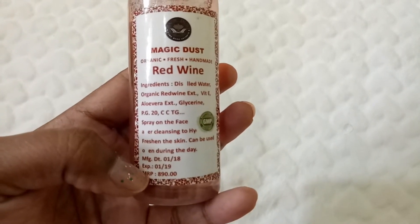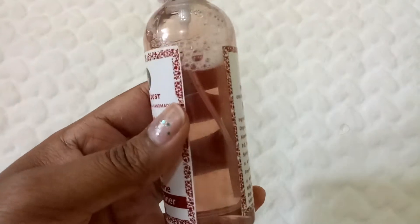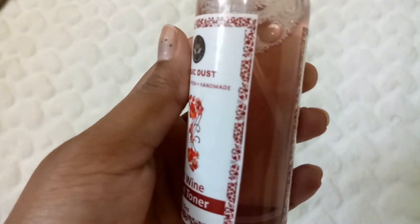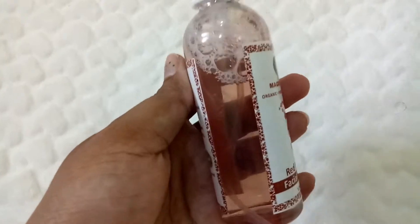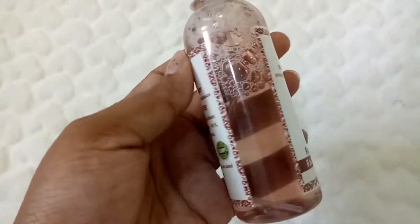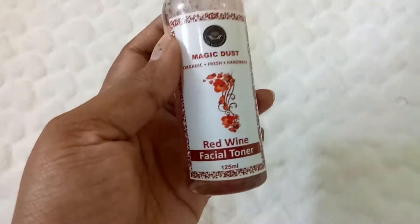This one is 890 rupees. I'm not sure why it's so expensive but they've missed some information — there are printing mistakes. It's valid for one year. It doesn't smell like wine, which is a good thing. Red wine is very good for your skin — it helps in purifying your pores and cleaning out your skin. I'm excited to try this, but I think it's really expensive for 125 ml at 890 rupees — it's like Kama Ayurveda or Forest Essentials price range. If it works, that's good.